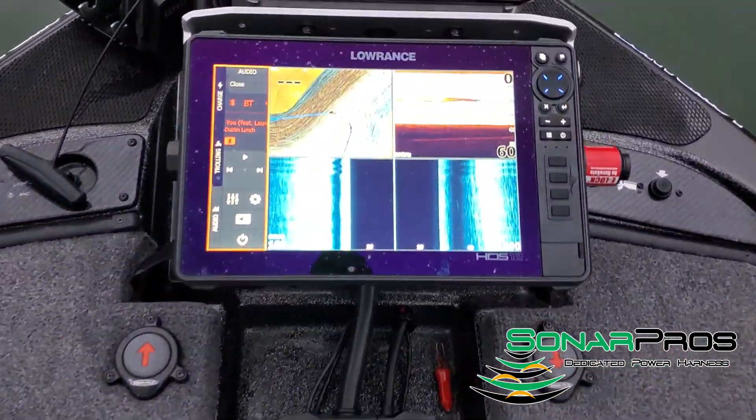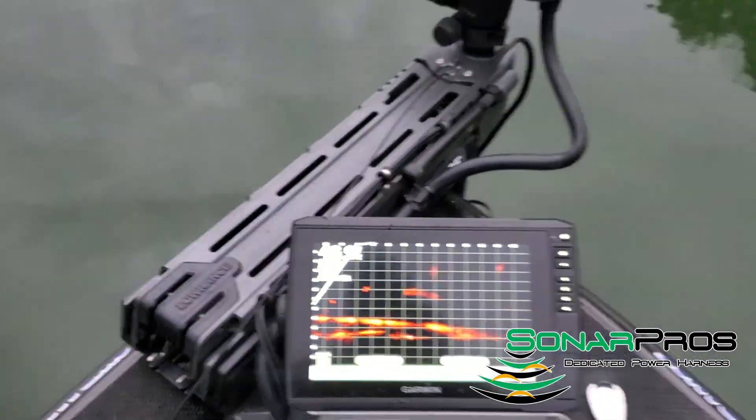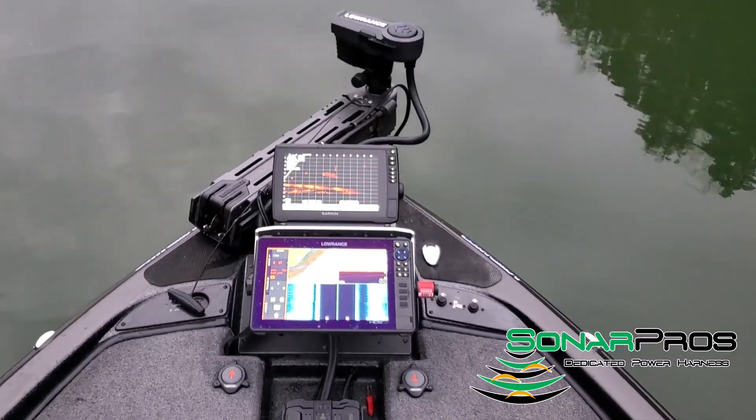In this specific setup we're running three HDS Live 12s with a Garmin 106 SV and LiveScope.